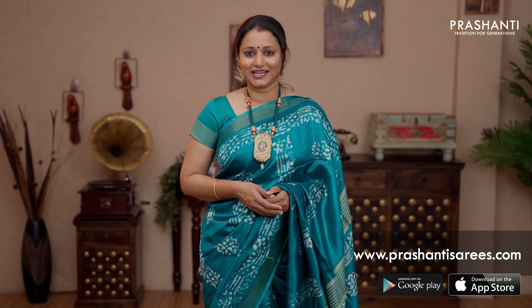All these sarees and many more unique designs have been uploaded. To take a look at the entire collection, please log on to www.prasanthisarees.com. You can also download our app — it's available in both iOS and Android. Thank you for watching this video. Have an enriching shopping experience at Prasanthi.